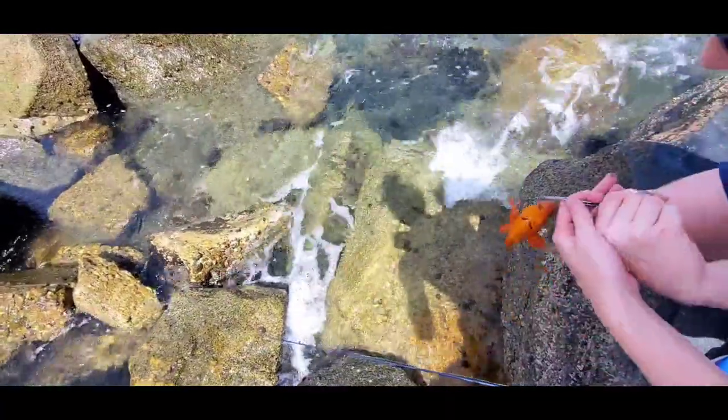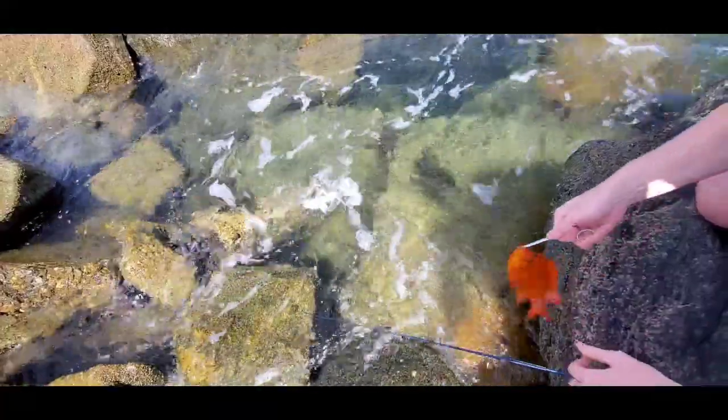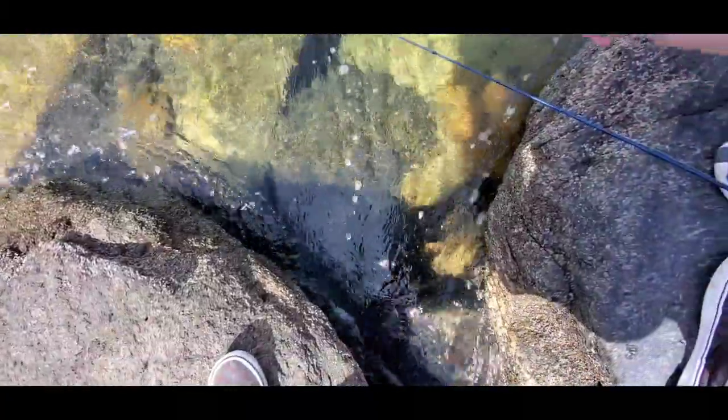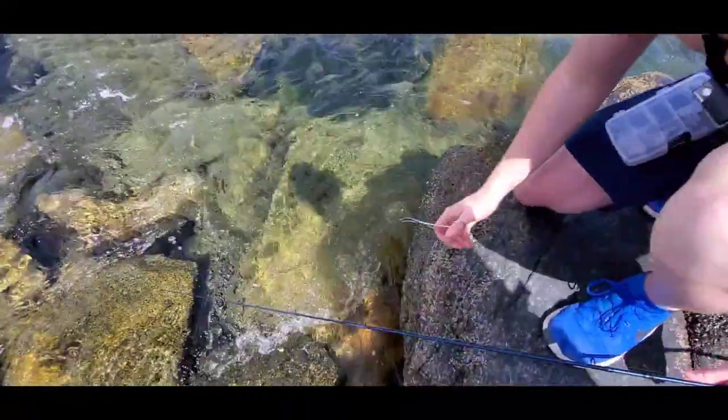Easy there, buddy. Alright — wiggle free. Back with the rocks. Wow, that was a cool fish.